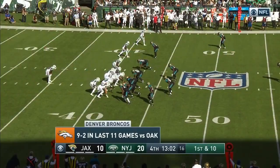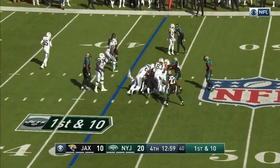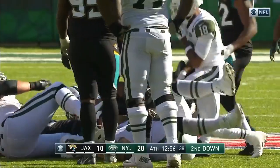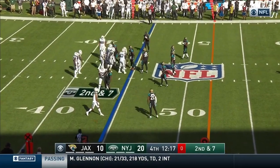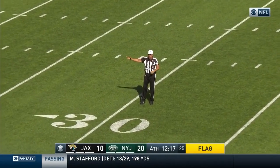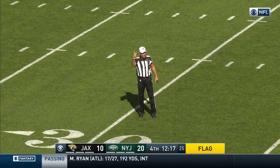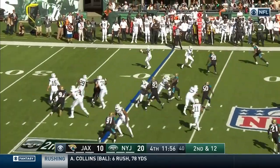The Jets take over first and 10 from their own 41 and hand it off to Bilal Powell — able to get three yards on first down. False start, offense number 77, five-yard penalty, second down. They brought in the West Coast offense where you get the ball out of your hands quickly.